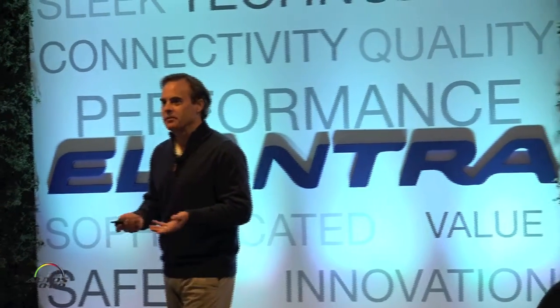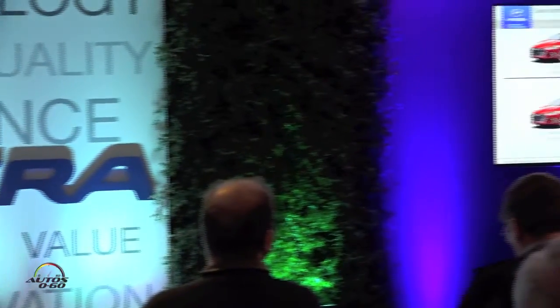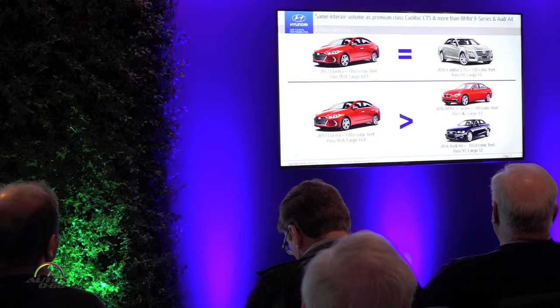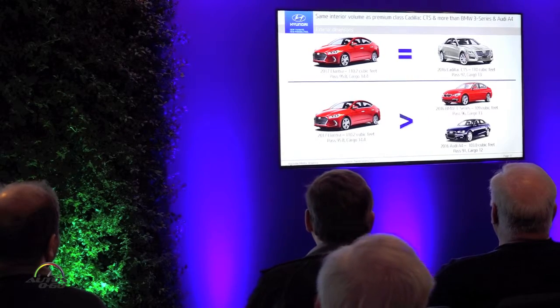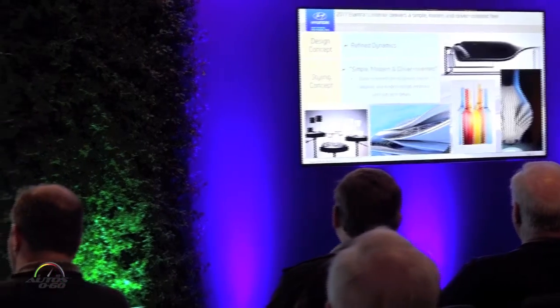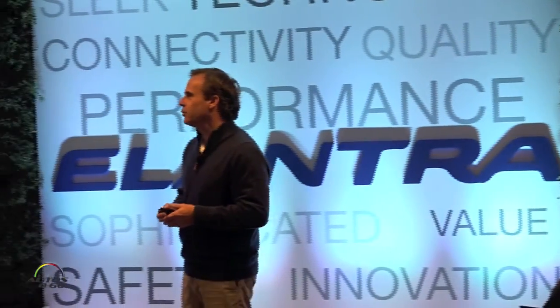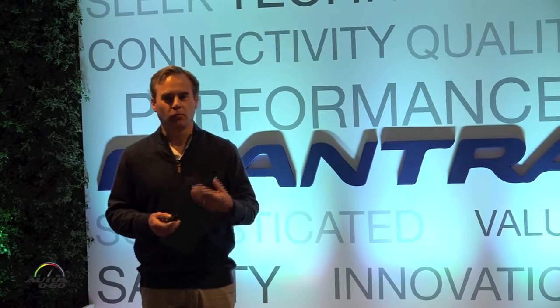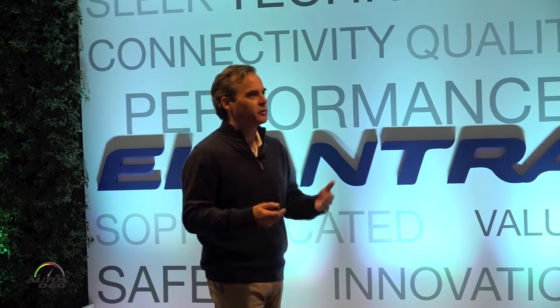In fact, it's about the same size inside as a premium vehicle like the CTS and even bigger than vehicles like the 3 Series and 4 Series. In this segment there are really high expectations — you can get a lot in a compact car, and the interior is equal to some premium cars. Turning to interior design, the concept of 'simple, modern, driver-oriented' was what the designers had in mind when designing the interior.